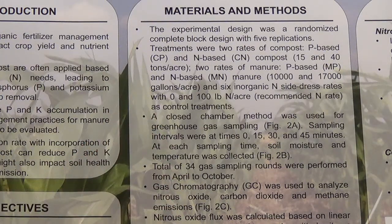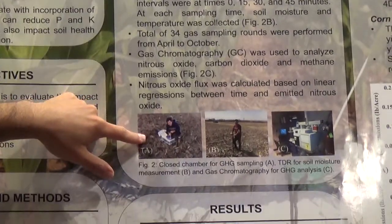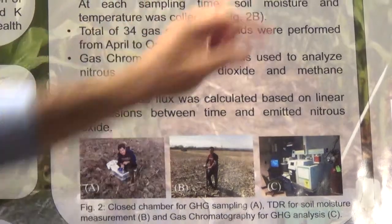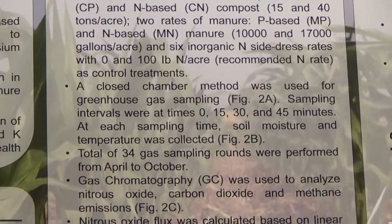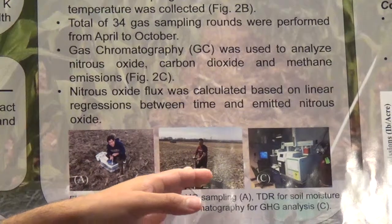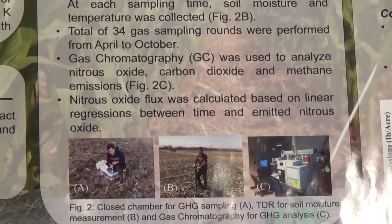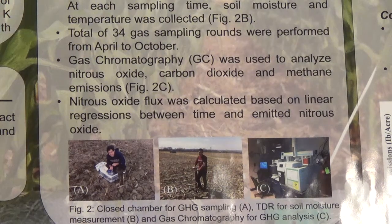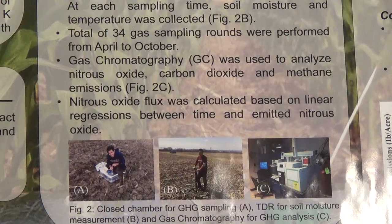We used a closed chamber method, as shown in Figure 2A. We sampled at four time intervals each visit: 0, 15, 30, and 45 minutes. At each sampling round, we monitored soil moisture and soil temperature. Overall, we collected 34 gas sampling rounds for emissions from April to October. We used a GC to analyze nitrous oxide, carbon dioxide, and methane emissions, and calculated nitrous oxide fluxes based on linear regressions between time and emitted nitrous oxide.